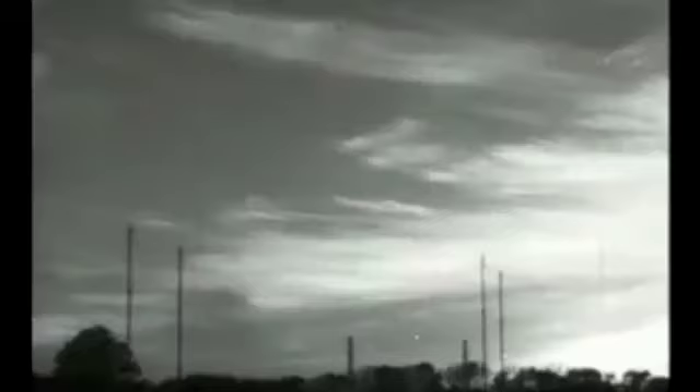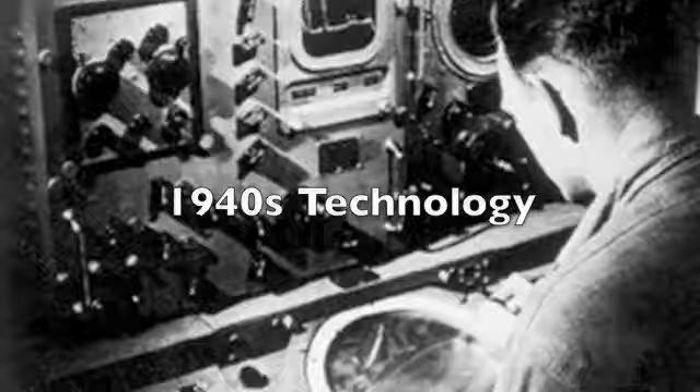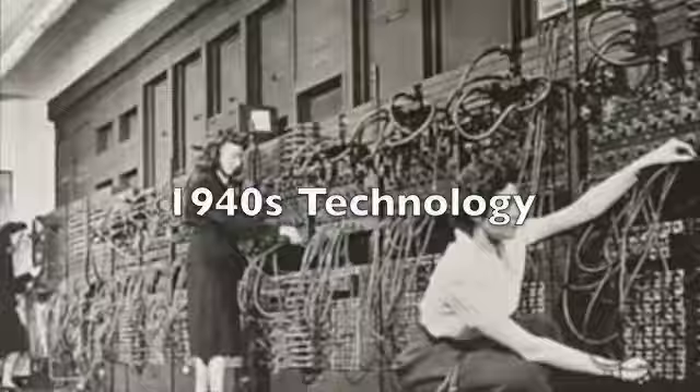Originally invented in 1940 by British and American scientists, the radar is now widely used for air traffic control and navigation. Although most of the innovations during the 40s were harnessed and purposed towards the war, the leaps made in other aspects of technology during this decade would influence its advancements in the following years.